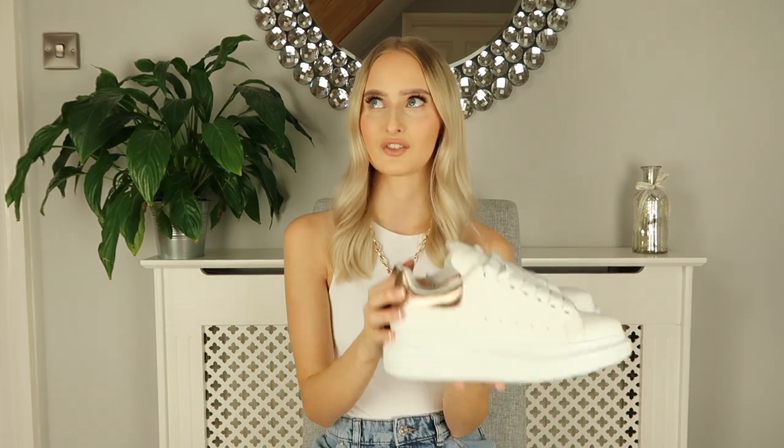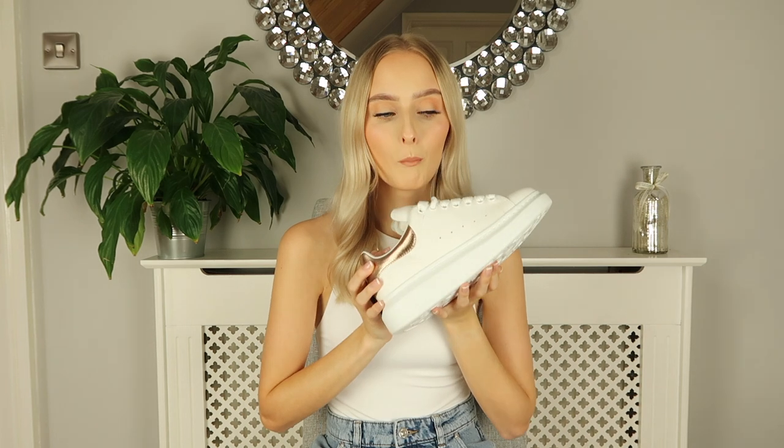White trainers, you cannot go wrong. I'm also after a pair of the Veja trainers, which I've been looking at for a long time. These McQueens are more chunky while the Vejas are more of a classic sneaker style, which I really like for the summer months. I'll link the Vejas below if you're interested. A pair of white trainers is just the most versatile shoe for summer.